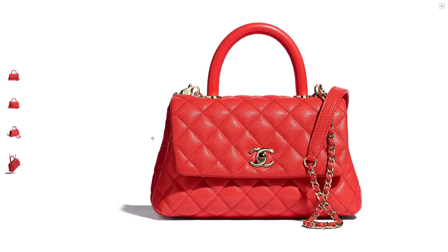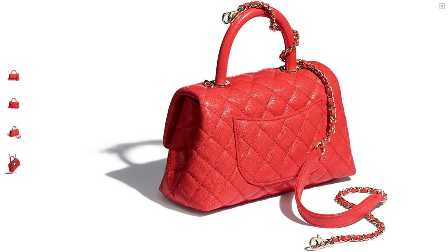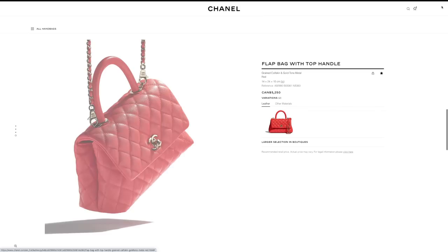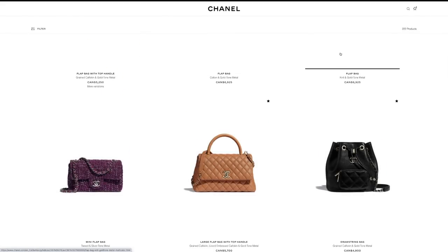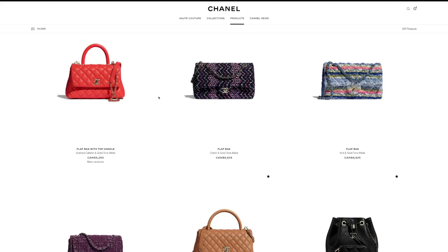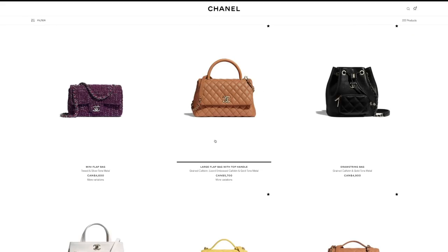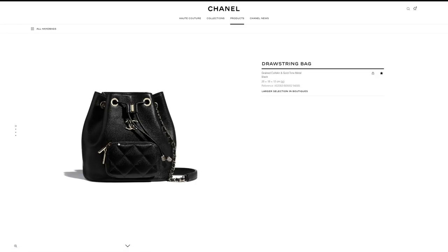The cocoa handles are so popular and still going super strong. This is my favorite size — the old mini size, now called the small. This is the perfect size: it fits a max phone super comfortably and fits quite a bit more than the rectangle mini. It's a classic silhouette. Even though it's seasonal, it looks super classic. The cocoa handle always looks amazing — especially in this new caramel color, which is stunning. This is definitely one of my personal picks.